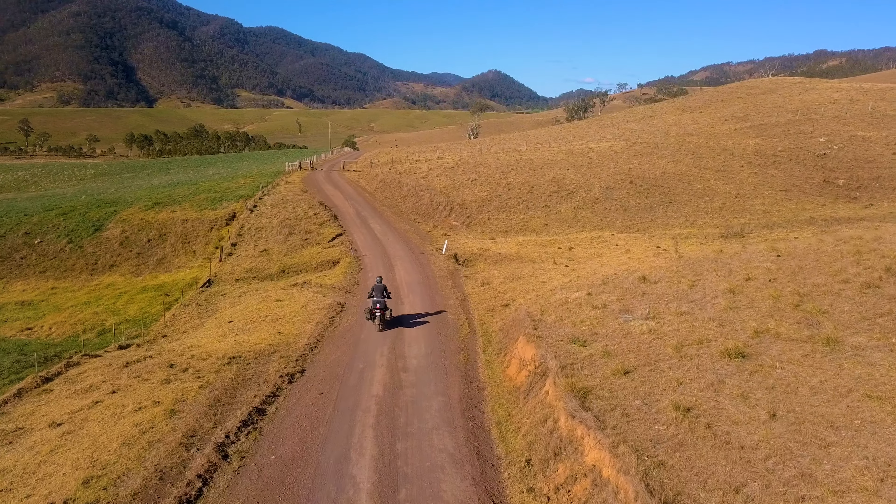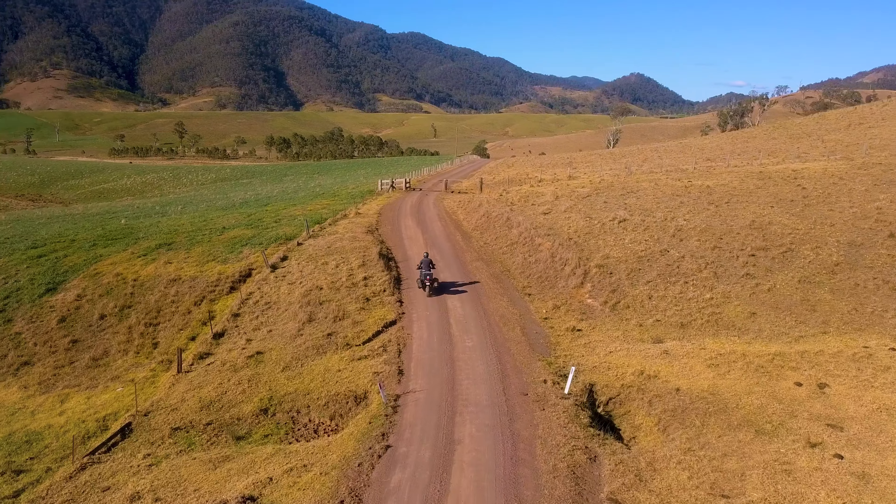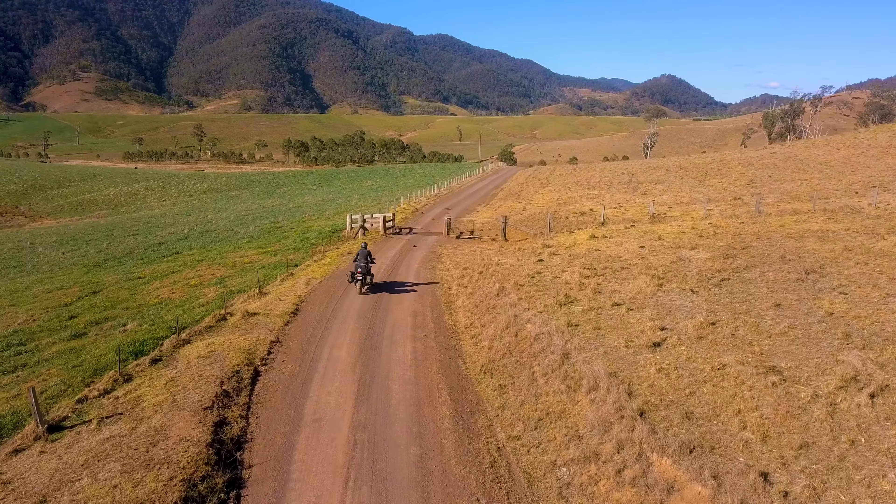Curry Cup Arc Road is just stunning, and Tony couldn't resist pulling out the drone for this section of the road.